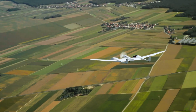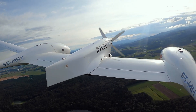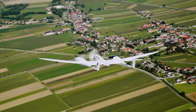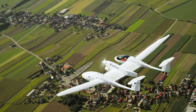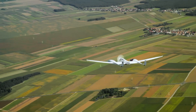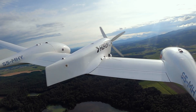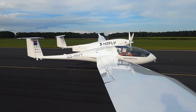What sets the H-2 Fly apart is its potential to drastically reduce environmental impact. By using liquid hydrogen produced from renewable energy, the aircraft can cut greenhouse gas emissions by up to 75%. Efficient and environmentally responsible, the H-2 Fly is setting a new standard in green aviation, leading the charge toward a cleaner, more sustainable future for air travel.